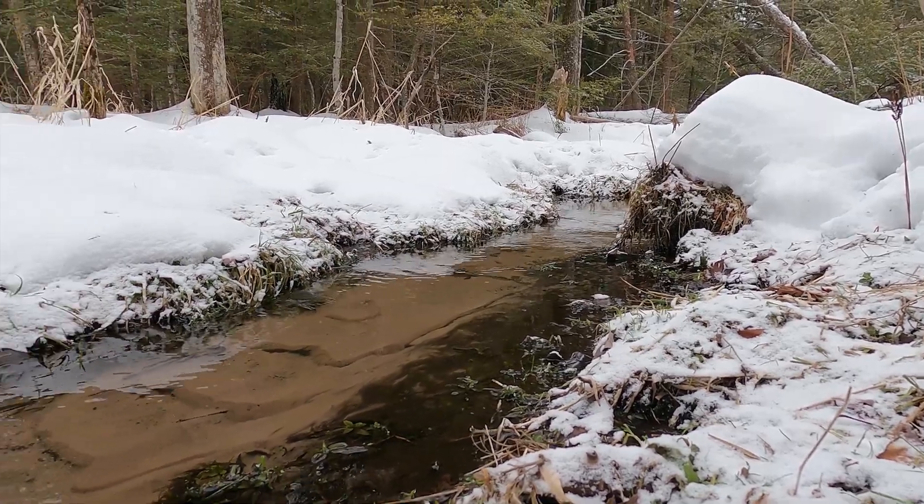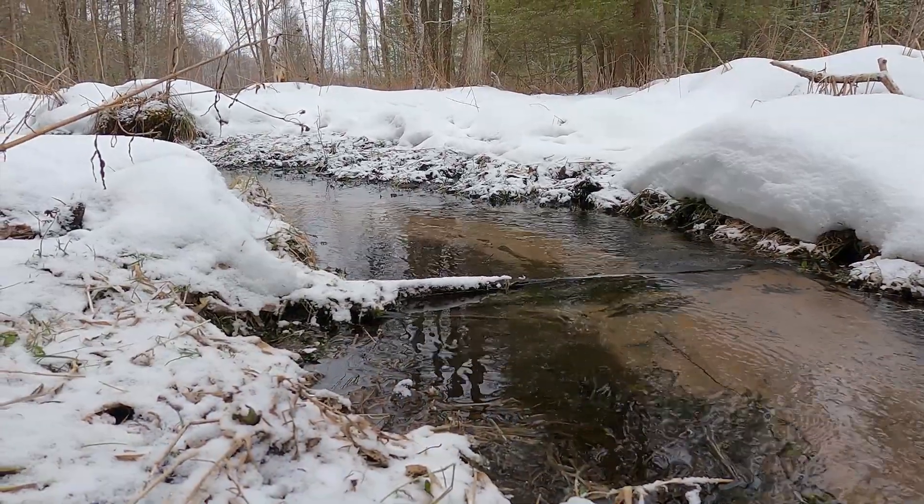There's even a meandering stream that crisscrosses through the back area of the property, where it meets the pond.